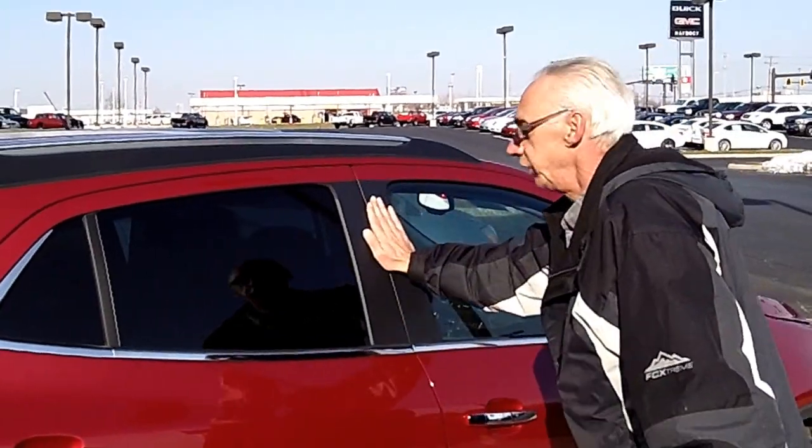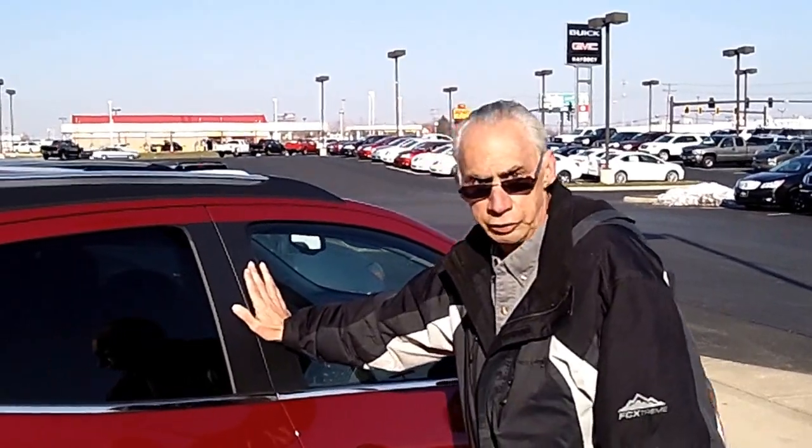Drive-wise, it's got the Buick quietness — they wouldn't have called it a Buick if it didn't have the Buick quiet tuning. Please come on in and drive one, and you'll be more than impressed by its size and its handling. Thank you, and hope to see you here soon.